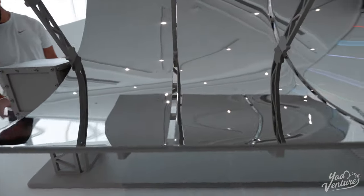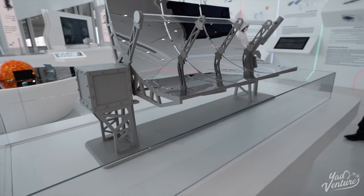Dubai is truly leading the way to solar energy. Currently they have 50% of the city covered by solar energy, and the plan is by 2030 to have 100% covered by solar energy. Absolutely amazing.